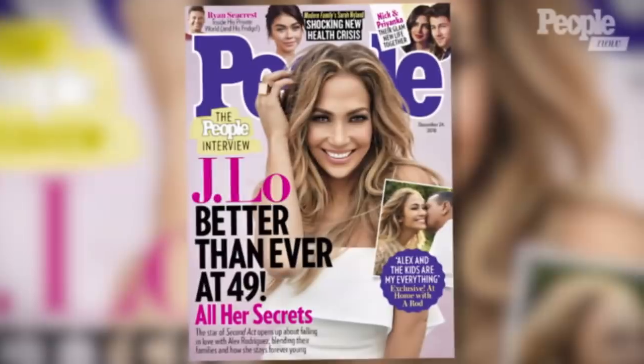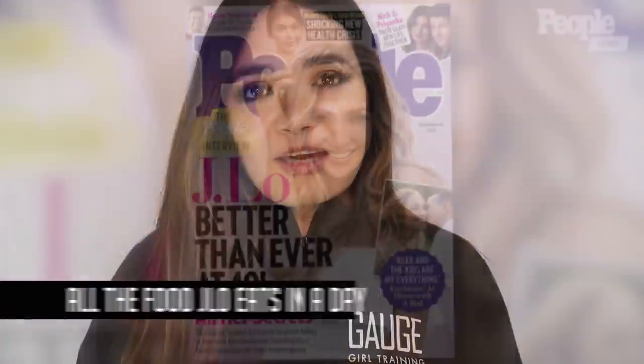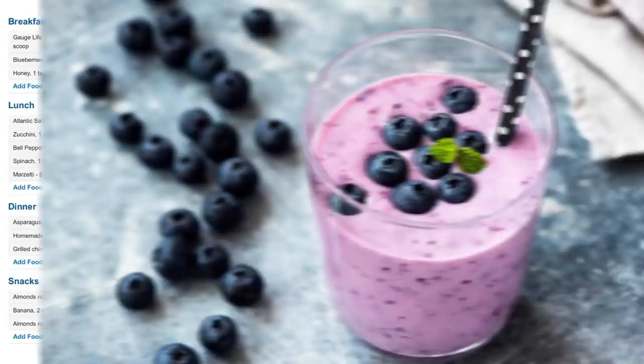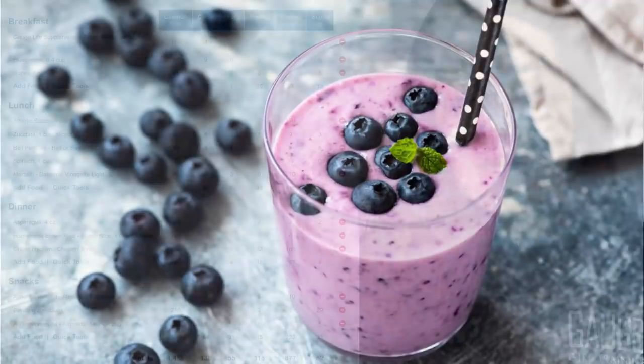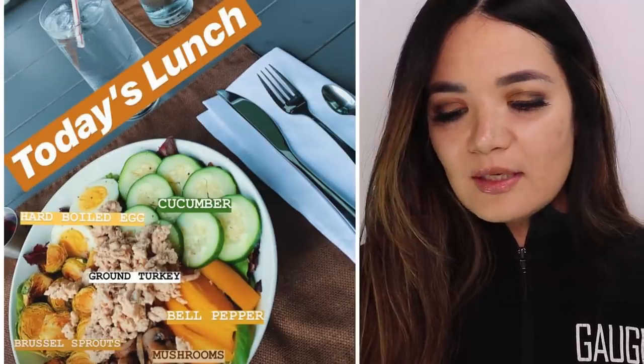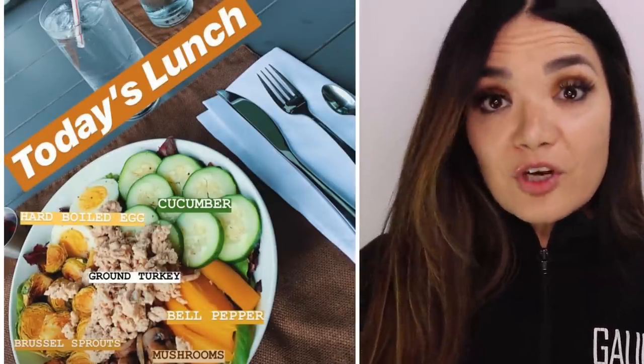I found a list according to People Magazine of all the foods she eats in a day, and I thought it would be really cool to take that whole list, enter it into MyFitnessPal, and see what it's really looking like. Her breakfast is a protein shake and berries with honey or cinnamon. Her lunch is a salmon salad with zucchini, bell peppers, broccoli, and a vinaigrette dressing.